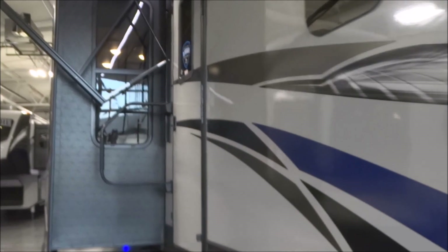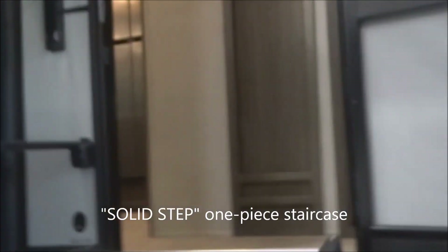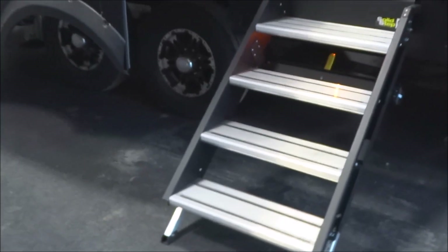Let's continue along towards the inside. Over here we have the fold-away de-assist handle. As for the staircase, we'll deploy that with one hand. This is the solid step staircase — four steps up and in. You can see how easily it deploys with one hand.